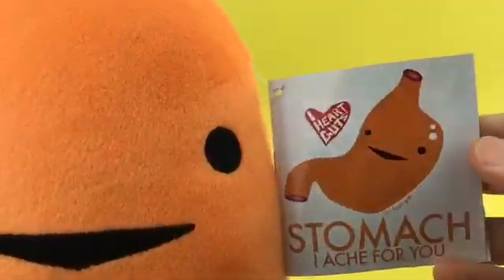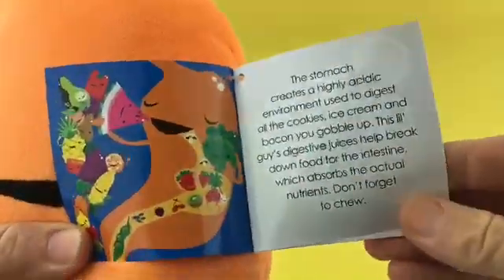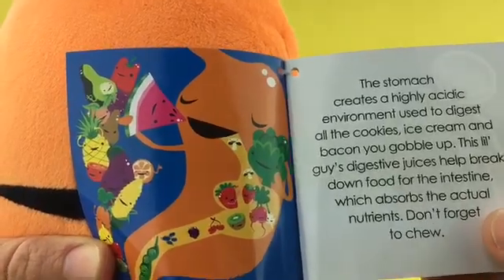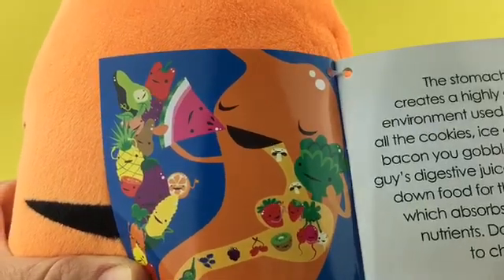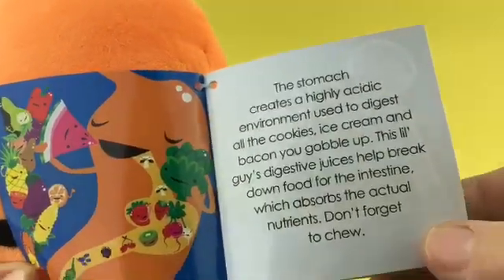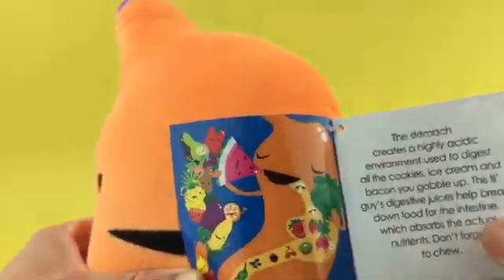It says, 'Stomach, I ache for you.' There's lots of good nuggets of information in here about how your body works, so let's read it. The stomach creates a highly acidic environment used to digest all the cookies, ice cream and bacon you gobble up. This little guy's digestive juices help break down fluid for the intestine, which absorbs the actual nutrients. Don't forget to chew. And there's the stomach eating lots of healthy fruits and vegetables.